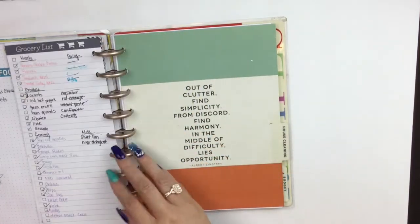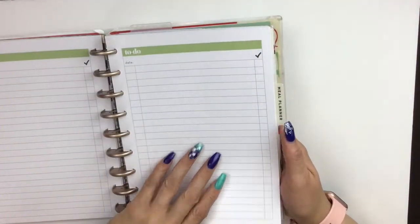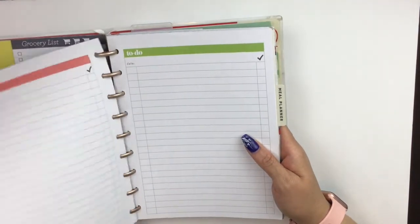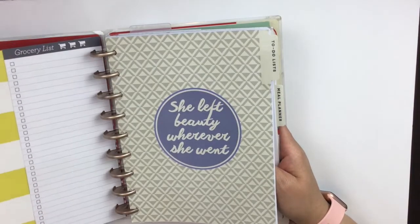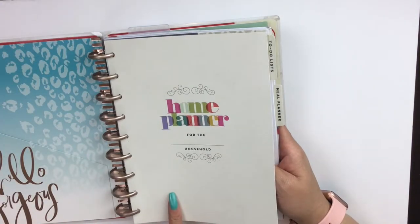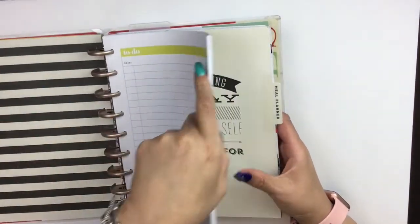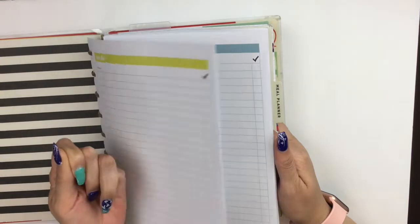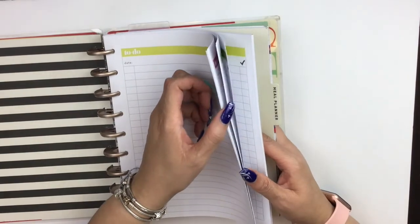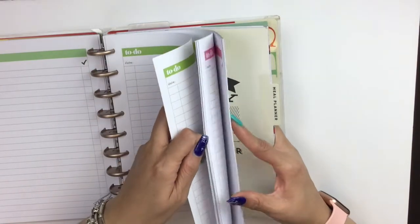As I am on operation 'use what I have,' I found another way to repurpose my planner. It's called the home planner, and inside of this home planner extension there was this to-do list. As you can see, I have all these pages that I just really haven't used, so I decided today I want to use one of these.